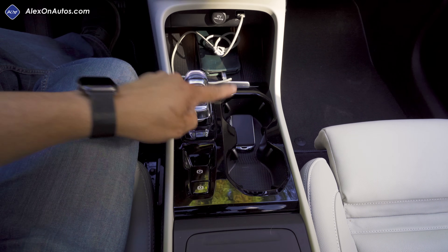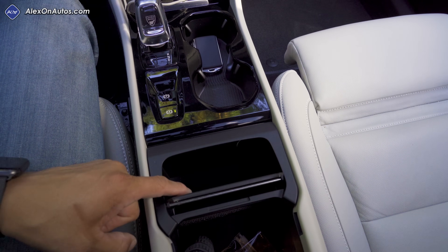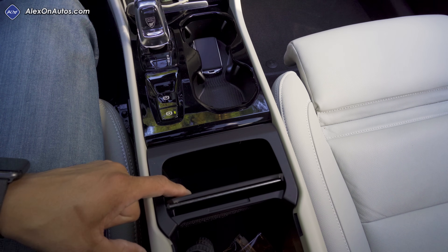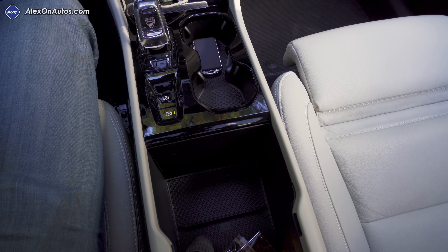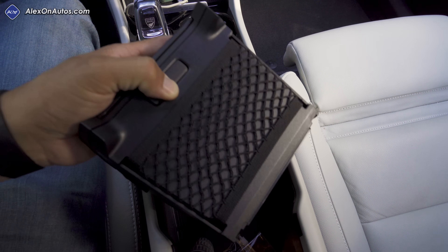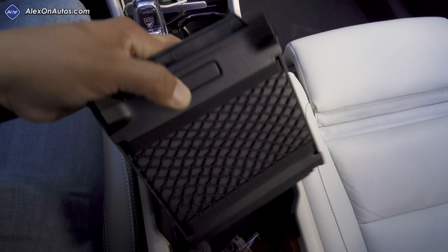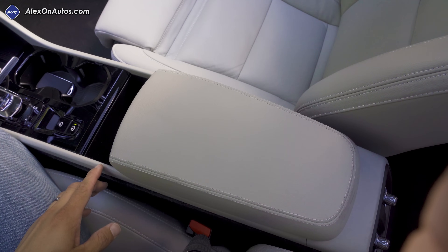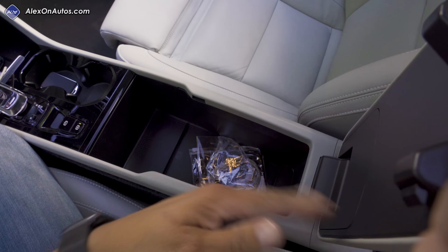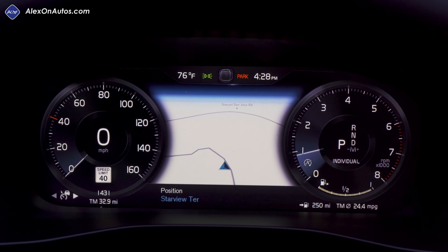Behind the shifter we have the electric parking brake, the auto brake hold enable/disable button, and two large cup holders. Going further back there's an unusual removable garbage can — a quirky feature since cup holders aren't as important outside America. It has a small elastic storage area inside, is removable for cleaning, but when removed the center armrest doesn't cover the hole, leaving that area open to the cabin.